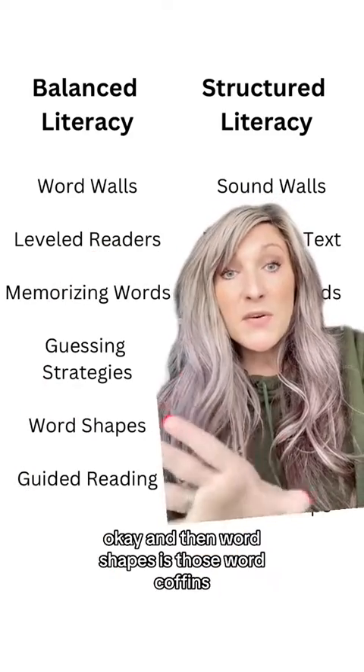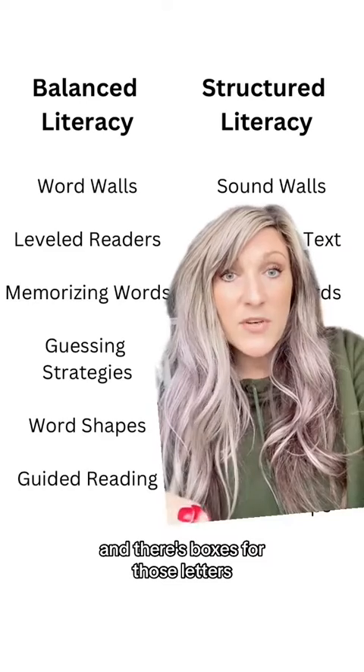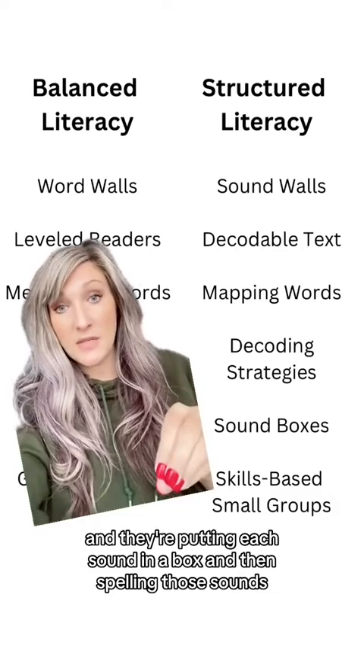Word shapes are those word coffins — the tall letters, long letters, and short letters, with boxes drawn around those letter shapes. Sound boxes are what we use when kids are mapping words: they put each sound in a box and then spell those sounds.